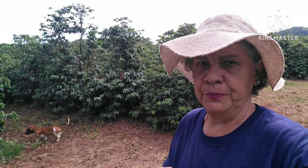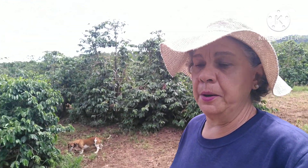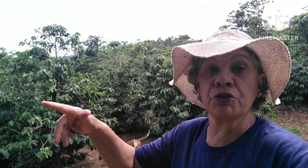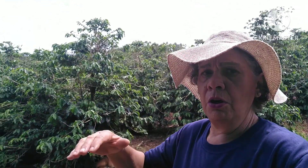Oi pessoal, tudo bem? Espero que esteja tudo bem. Hoje eu vou mostrar para você um pouquinho da nossa rotina. Uma rotina meio pesada. Dou conta de fazer sozinha, só que eu não entro lá dentro da faxina que nós vamos fazer no chiqueiro. Eu sempre lavo do lado de fora, mas hoje eu estou tendo a colaboração do Lucas.